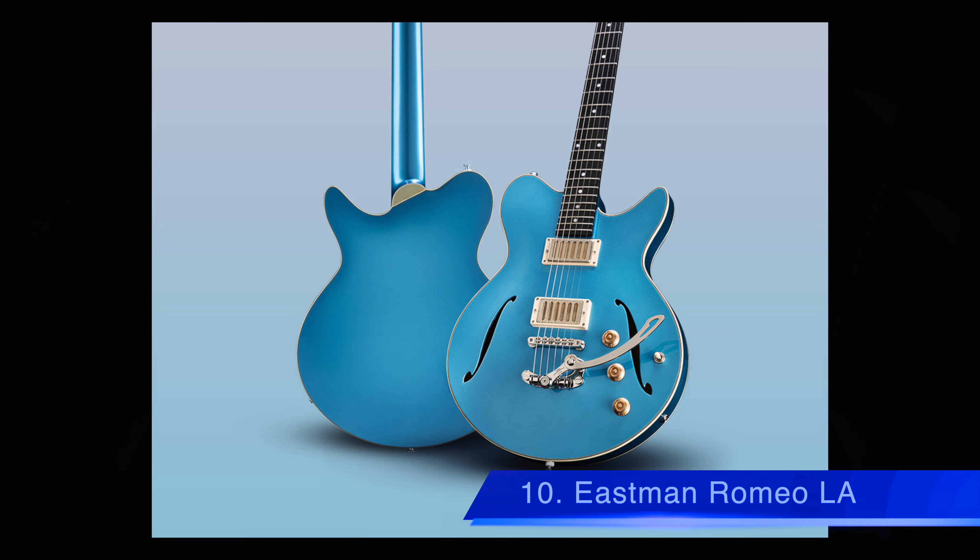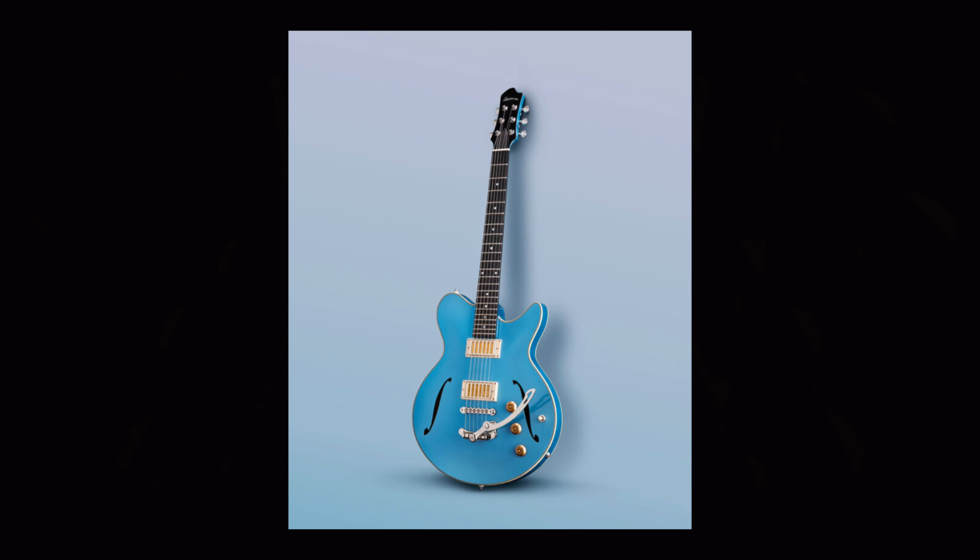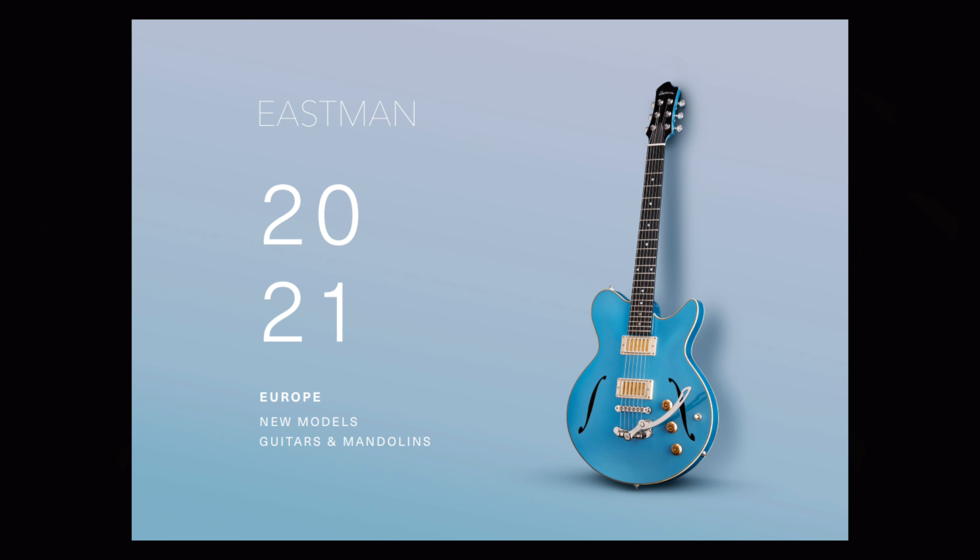Coming in at number 10 is the Eastman Semi-Hollow Romeo LA, which will be available summer 2021. The guitar was recently announced with two Seymour Duncan Radiator Fat Cat P90s, Goldo Tremolo Tailpiece and Bridge, Spruce Laminate Top, Mahogany Laminate Back and Sides, Maple Neck, Ebony Fingerboard, Pearl Dot Inlay, and Nickel Hardware. This guitar has a classic 1950s ES-335 style body with a modern twist. This guitar costs $1,749 US dollars.